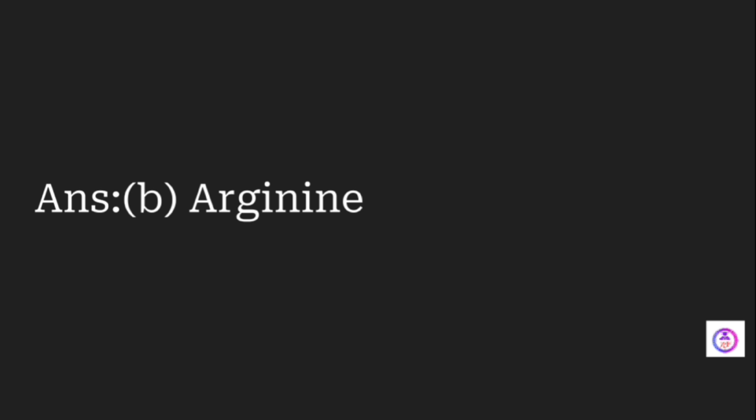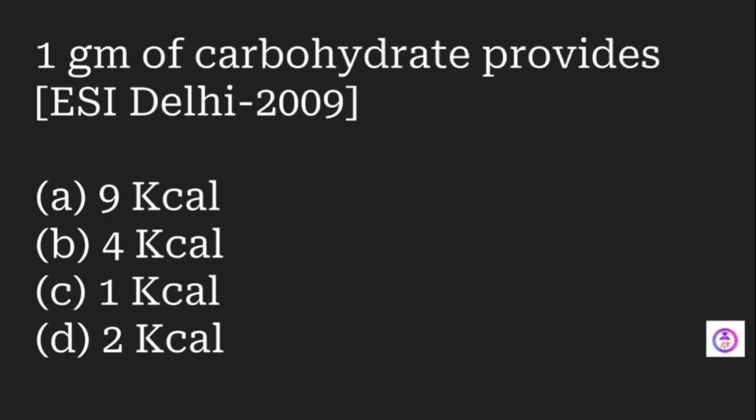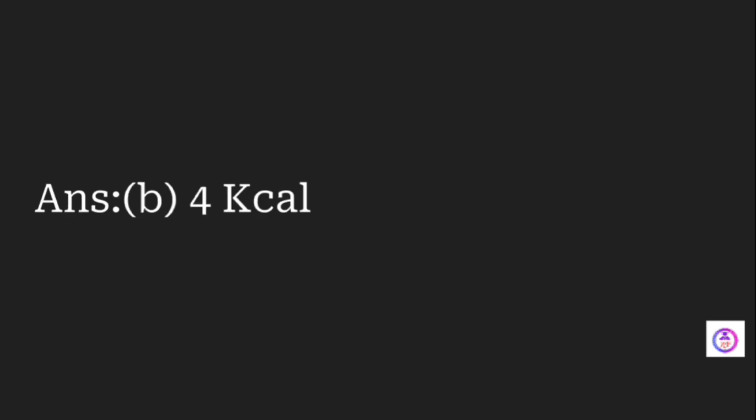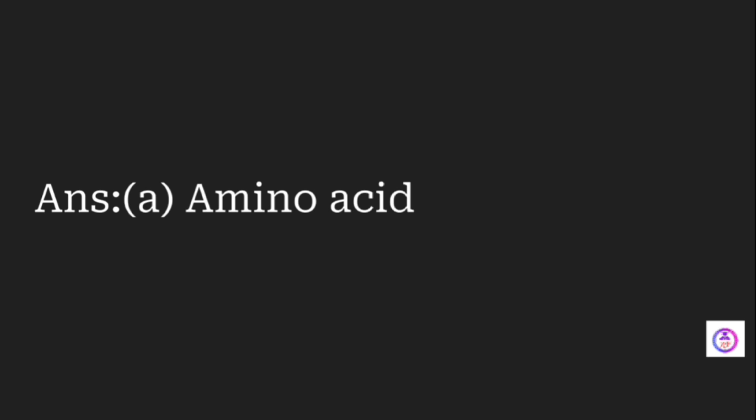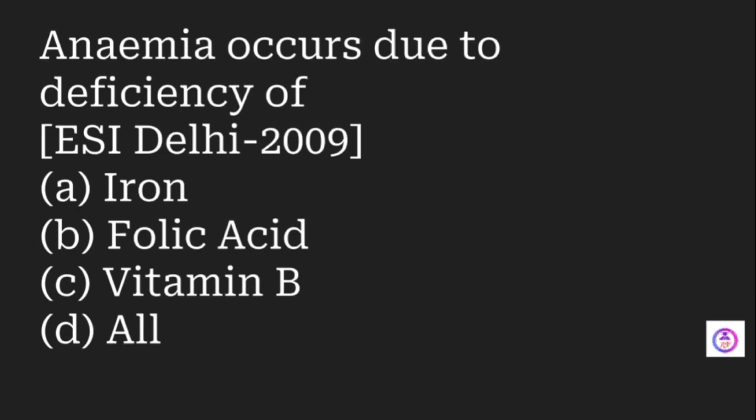Deficiency of protein in food may cause which condition? Options are kwashiorkor, marasmus, rickets, and scurvy. The answer is kwashiorkor. One gram of carbohydrate provides how many kilocalories? Options are 9, 4, 1, and 2. The answer is 4 kilocalories.